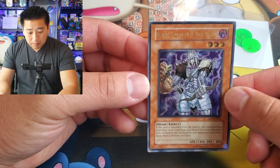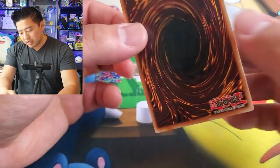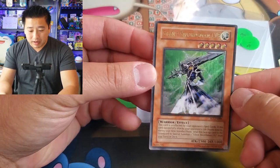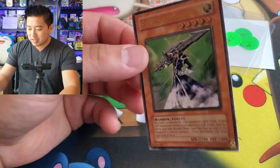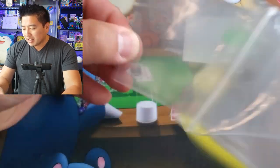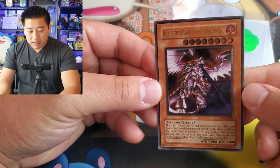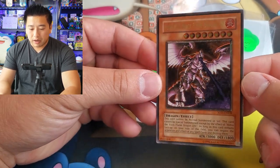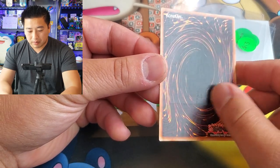We have the Huntsman of Dark World — another ultimate rare, not one I grew up with, but it's an ultimate rare and it was a dollar. This one's a Silent Swordsman Level 5, also an ultimate rare. I really like the ultimate rares — the design and the holo patterning is really cool. Then we get into the cards I specifically wanted: Horus the Black Flame Dragon Level 8 from Soul of the Duelist. This is the unlimited print. I had this card as a kid — that's probably why it's so cheap.